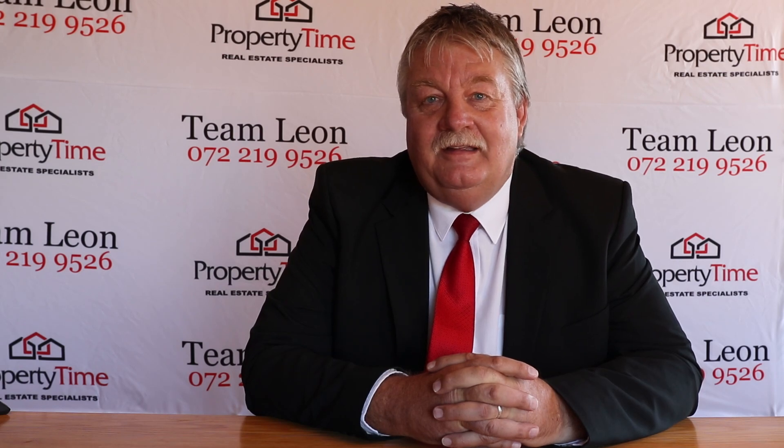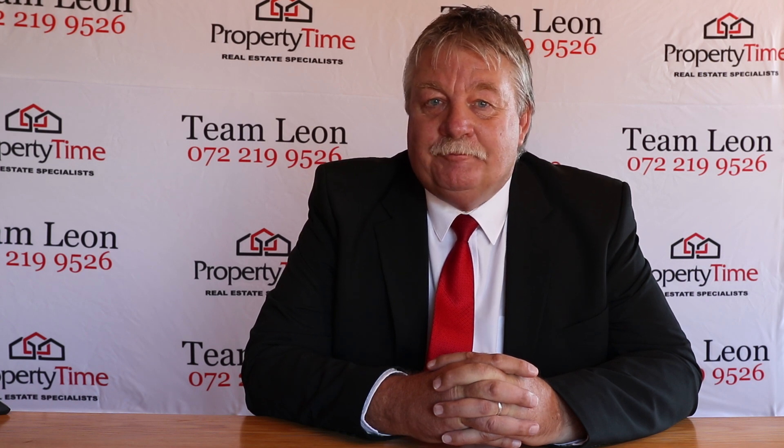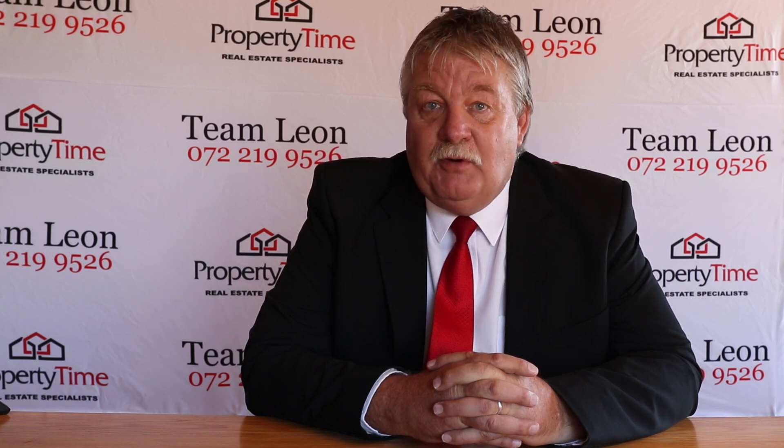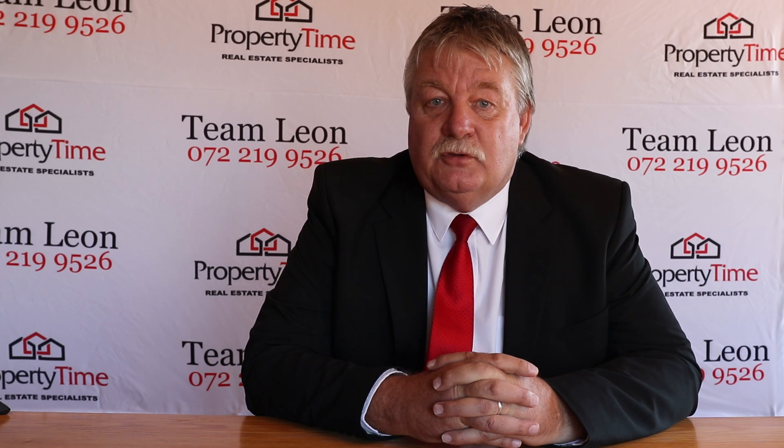Hi folks, Leon Duplessis, your real estate professional from Property Time, situated in Rudipoort on the West Rand of Johannesburg. Today I would like to introduce to you a new acronym, namely SPLUMA, which stands for Spatial Planning and Land Use Management Act.